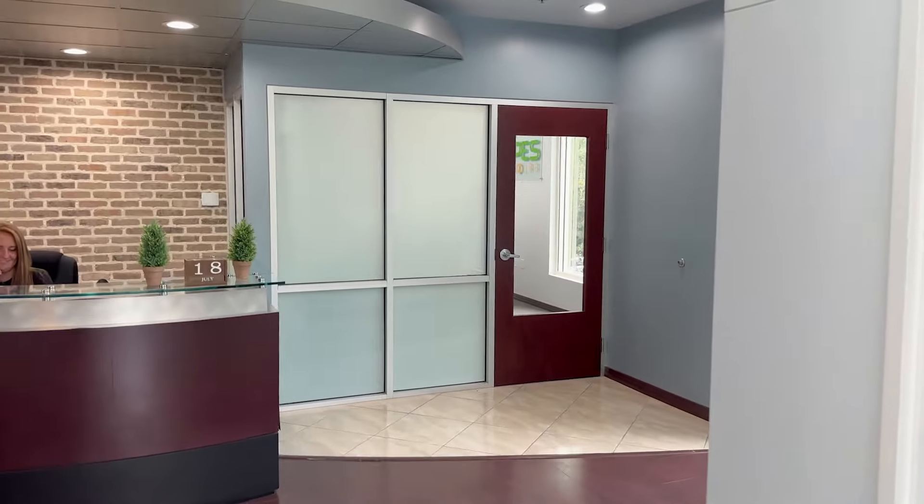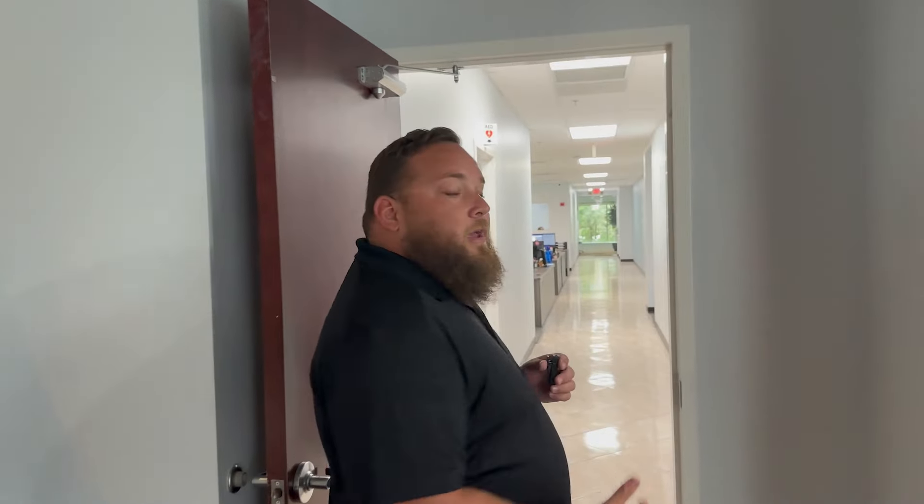You guys will notice a beautiful entrance, conference room, and receptionist. Let's get down in here and meet some of the key people in our leadership team and what they do every day.